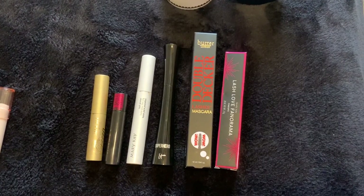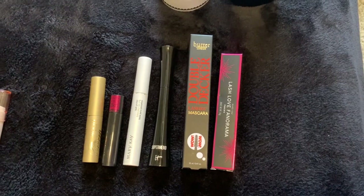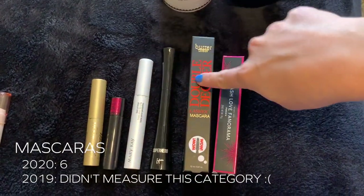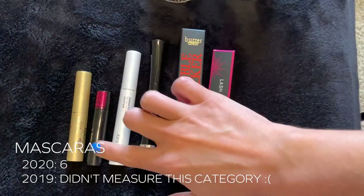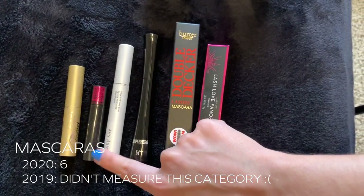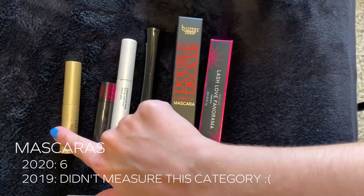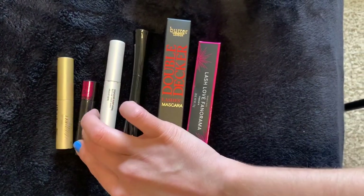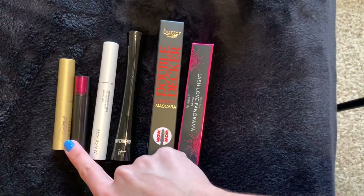Moving on, the next section are mascaras. I currently have six. Two are unopened. I use the Mary Kay Lash Primer every single day and I've been using the Stila Huge Lash every day trying to get rid of my minis. I also have a Lancôme Mon Cher Big Mini.